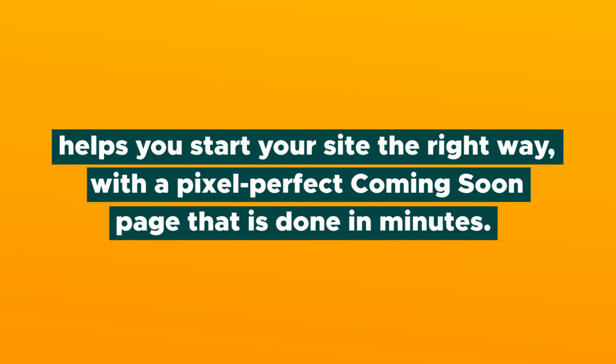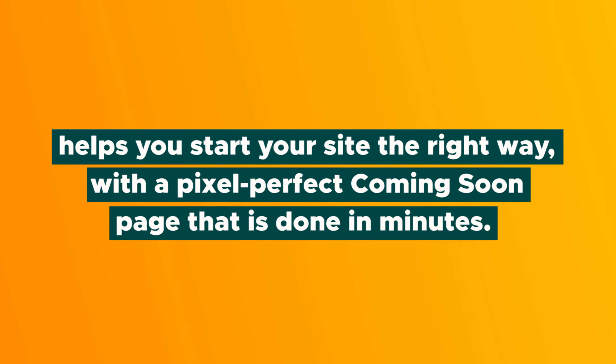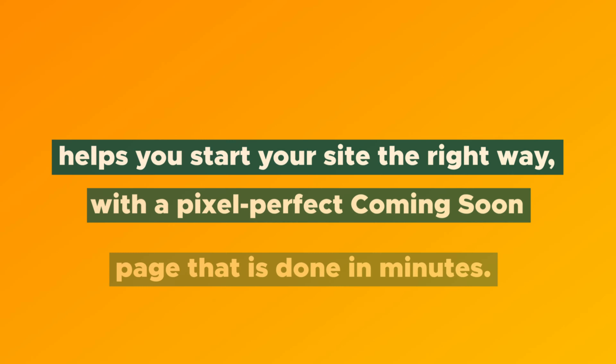Coming Soon and Maintenance Mode helps you start your site the right way, with a pixel-perfect Coming Soon page that is done in minutes. And with loads of options that you can customize, you are bound to build a page you love. Short on time? You can also launch your Coming Soon page in two minutes. Let me show you how.